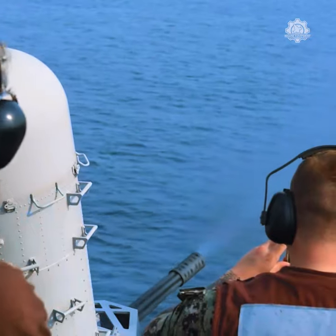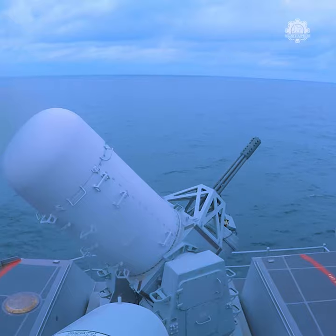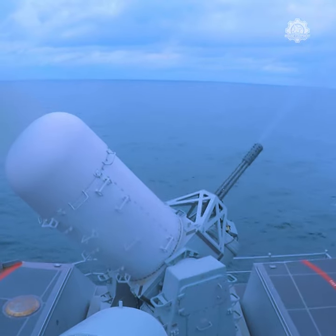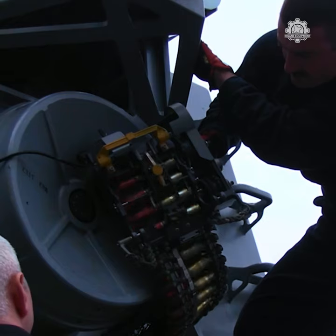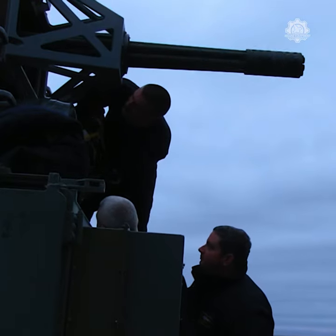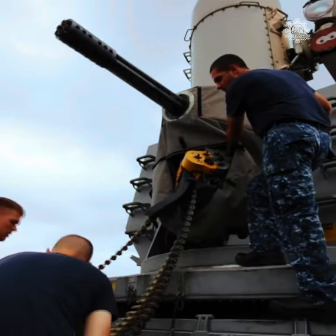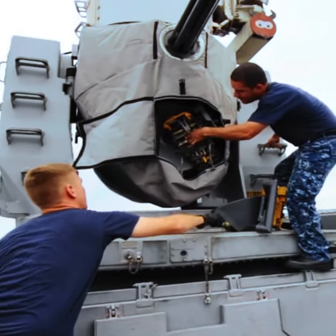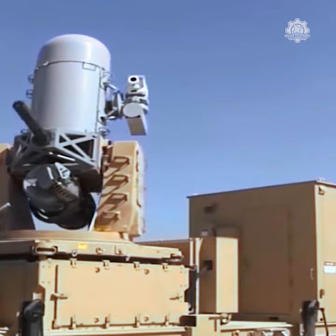The Phalanx Weapon System carries out functions usually performed by multiple systems—search, detection, threat evaluation, tracking, engagement, and kill assessment. It is installed on all U.S. Navy surface combatant ship classes and on those of 24 allied nations. The land-based version is forward deployed and has been used in combat.